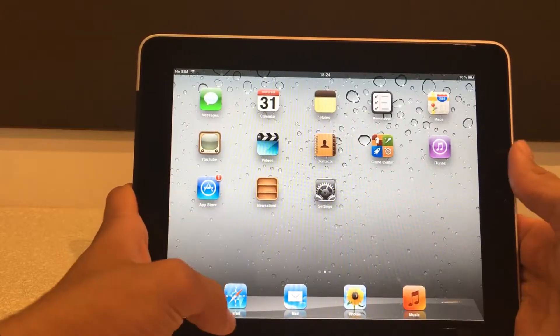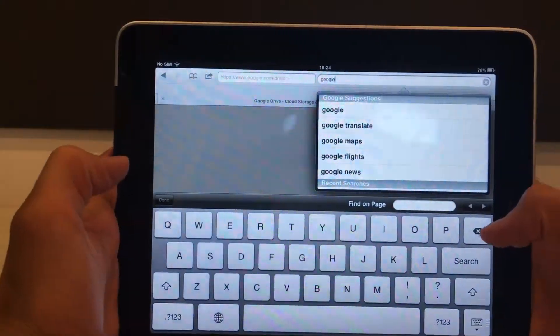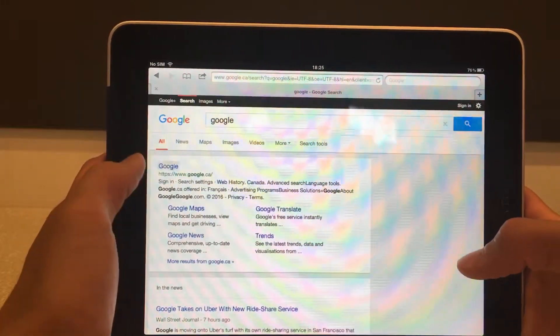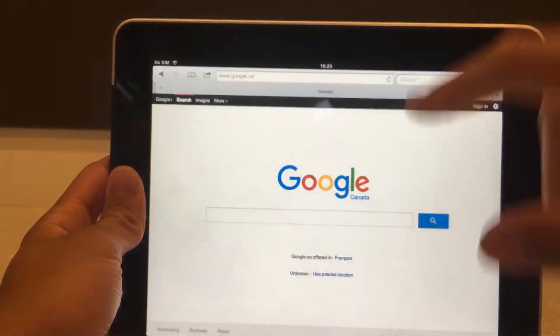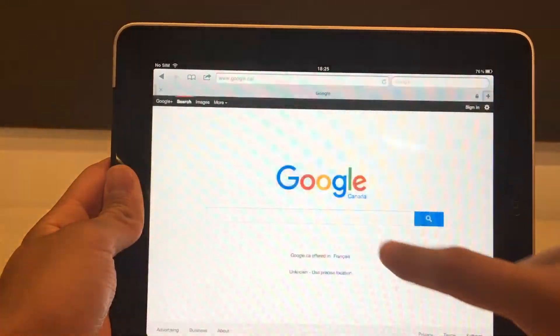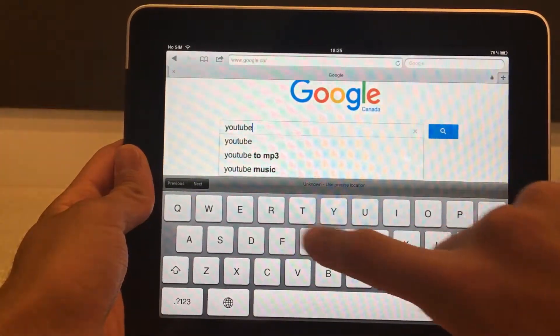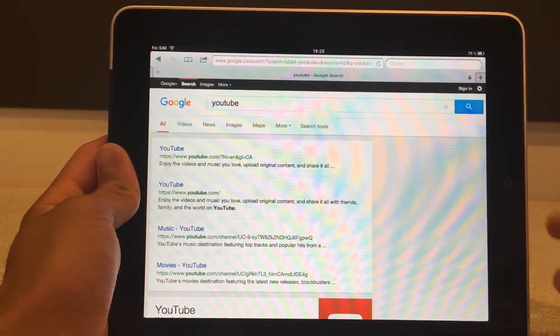Now let's open Safari and type in Google. There you go — it's kind of slow, but fine, I can live with this. It works. Let's type in YouTube.